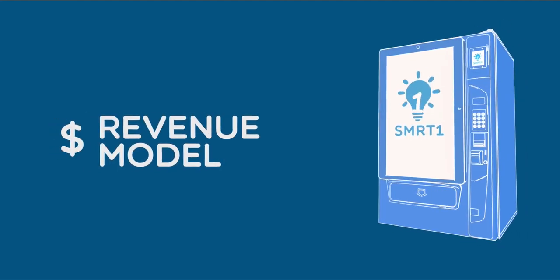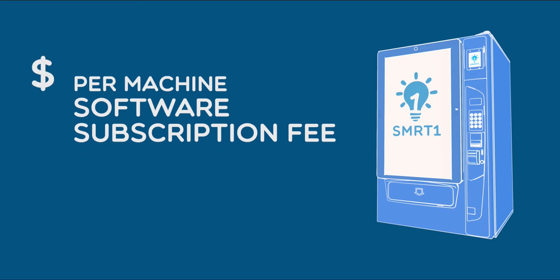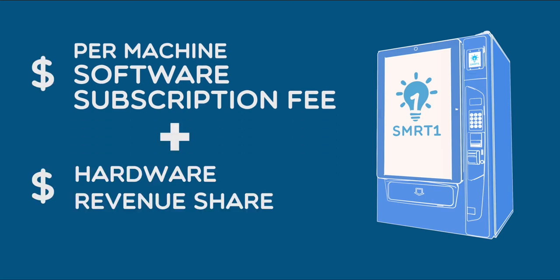We offer access to our cloud management and analytics tools for an annual recurring subscription fee per machine using a software-as-a-service model. We also receive revenue sharing from our hardware partners, who provide the machines and touchscreen components.